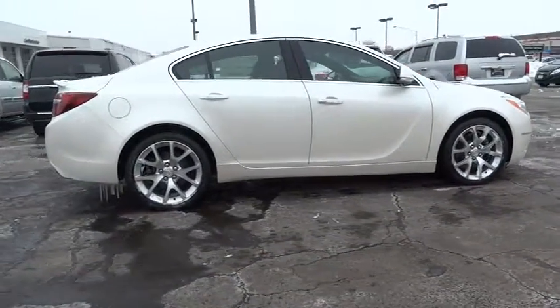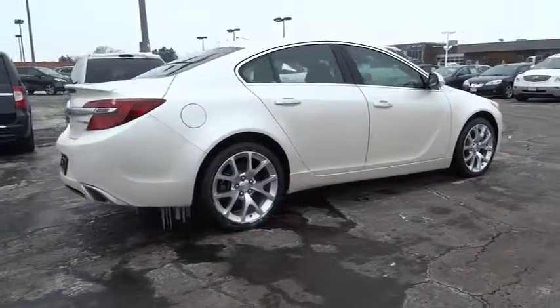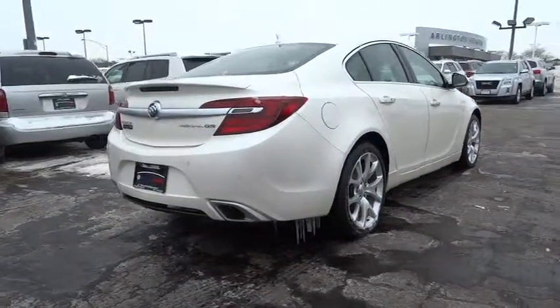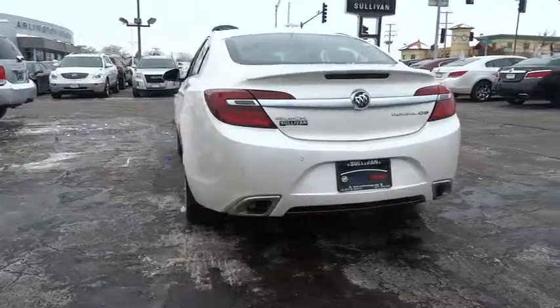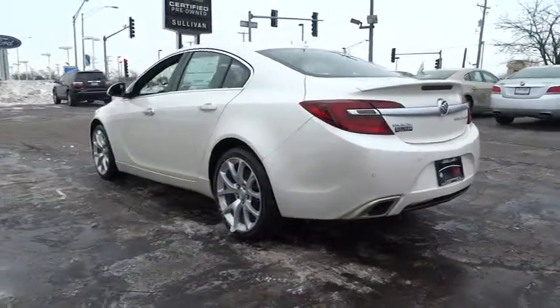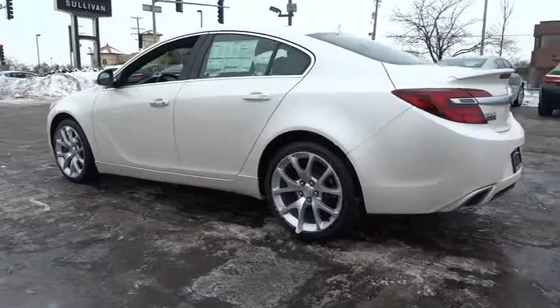Navigation system, traction control, power passenger seat, dual airbags, power steering, alloy wheels, air conditioning front, four-wheel disc brakes, active suspension system, universal garage door opener.